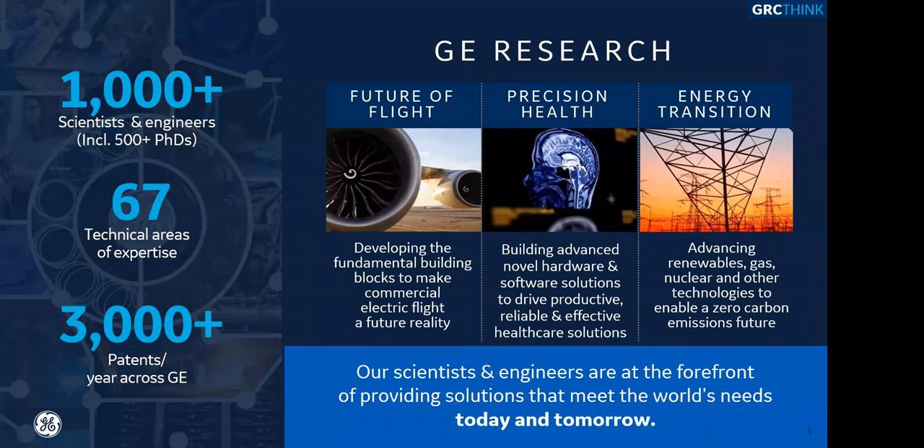We're building the future of flight, precision health, as well as the energy transition. We've been around for every energy transition since the dawn of the power grid, and I think we're very well prepared and excited to work on this one as well.